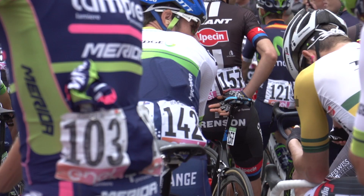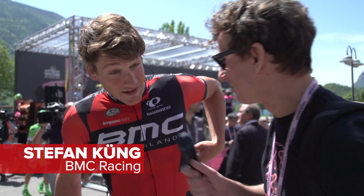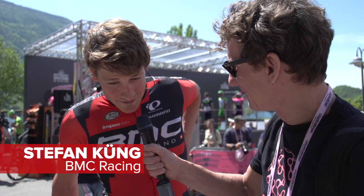What food do you have in your pockets today? Can you show us? I have a kind of paninis, rice bars, and then I have a few like a cookie.